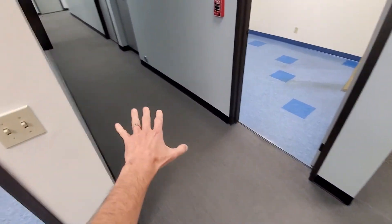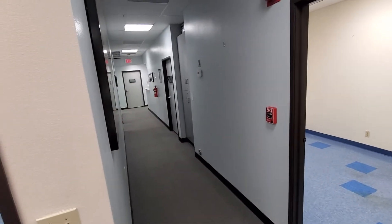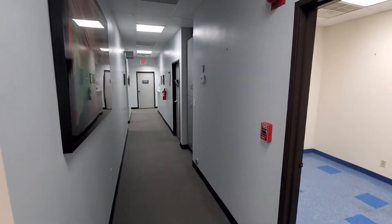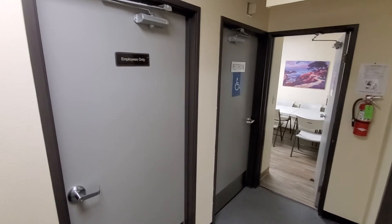This is a shared hallway. The rear tenant uses this hallway to get to their space in the back. We're going to go that direction, and I'm going to show you where the kitchen and the other two bathrooms are.